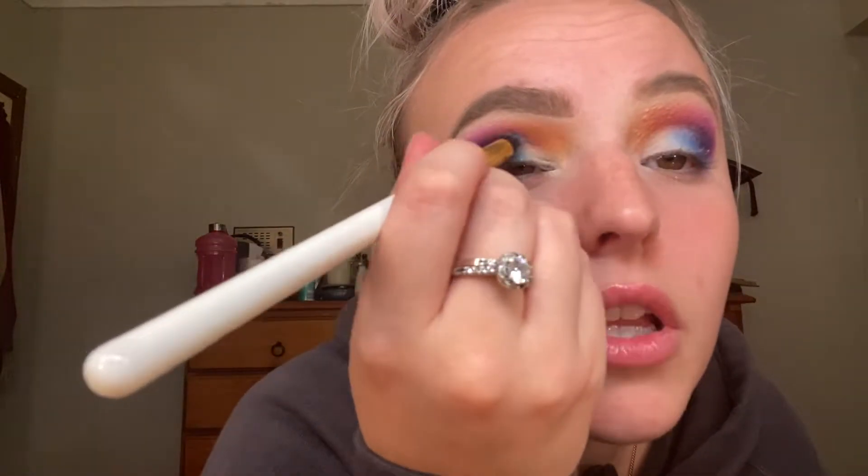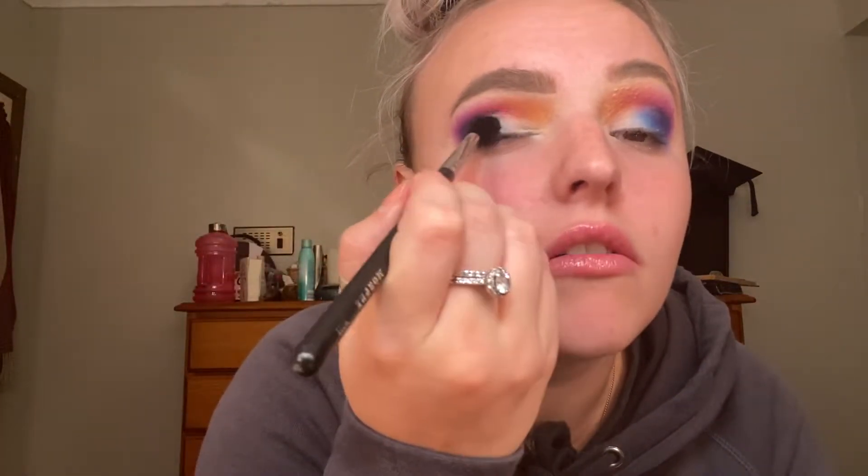And then I'm just gonna use the blue one too — blend together. It's out there, but I don't hate it. Next, I'm gonna use this dark blue glittery colour — I don't know if you can see that it's glittery, but it is — and I'm gonna put that in here because I want to be shiny. Now I'm gonna take a blending brush that doesn't have anything on it just to blend all this together.